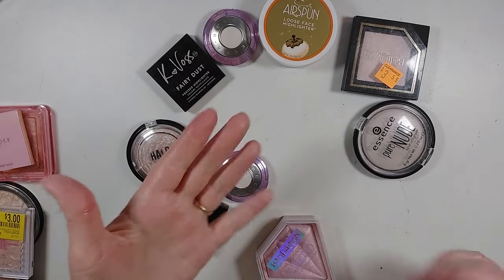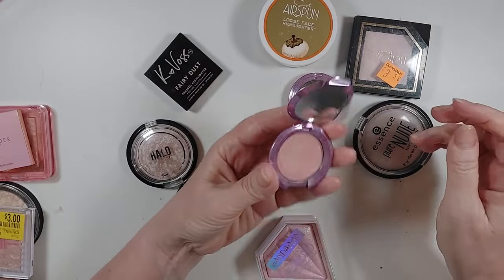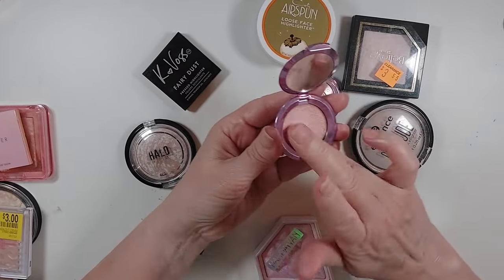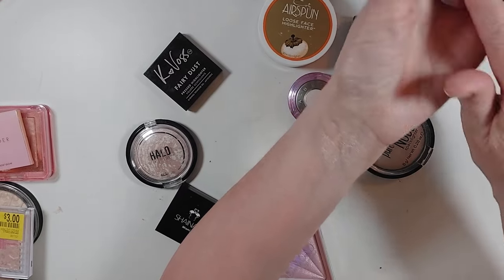Now I want to compare the other pink ones I have. That one's more of a white. So this Becca in Rose Quartz is so smooth — it's a little more pink than the Wet n' Wild one, so I am going to keep it.